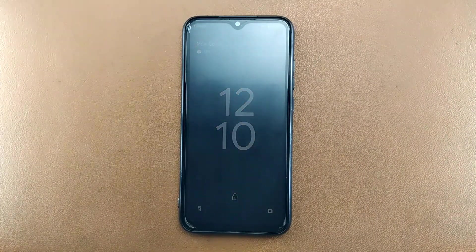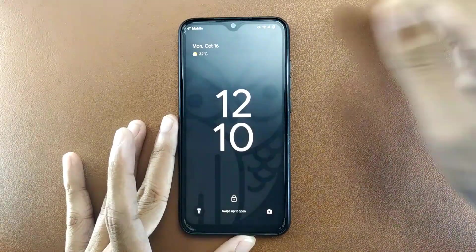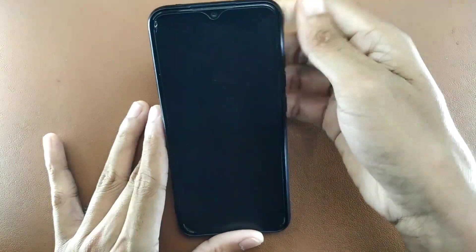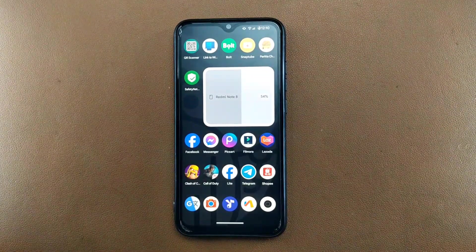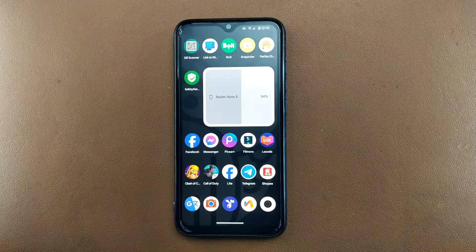There is nothing new or extra — everything is similar to Evolution X or other Android 13 based ROMs. The fingerprint works just fine, it's really fast and smooth. You can also set up face unlock, but it's not really great in low light. If you have plenty of light it works fine, but it's not that useful overall.